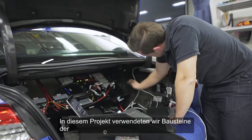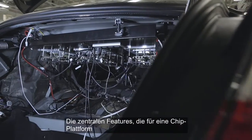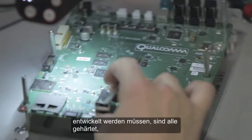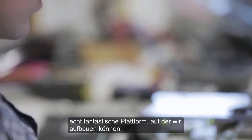To realize this project, we've used the building blocks provided by Qualcomm's Snapdragon Automotive Development Platform. The development of all the key features required for a silicon platform have all been hardened, integrated, and performance-tuned, so that we've got a fantastic platform to then build on top of.